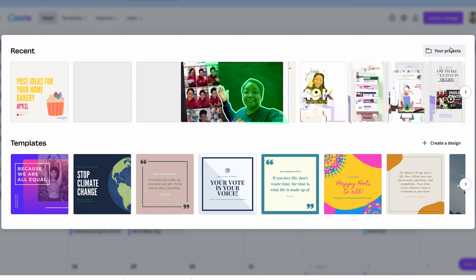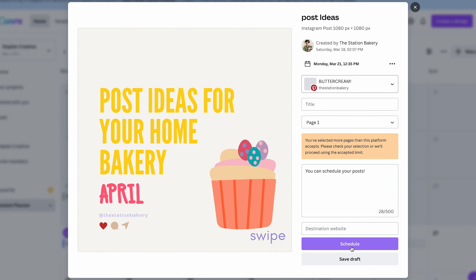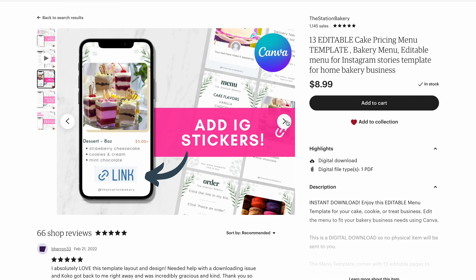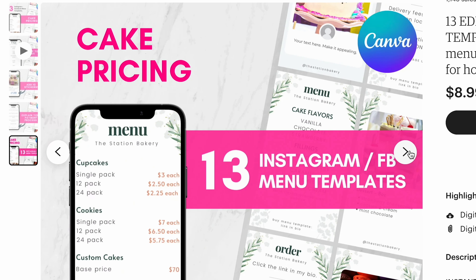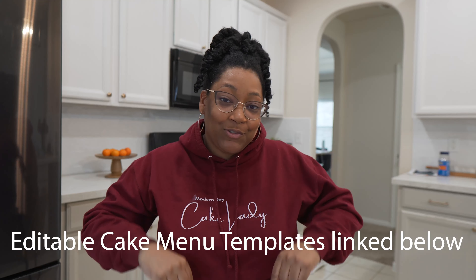Not only is Canva great for creating graphics, but it also has a scheduler integrated into the program where you can automatically post directly to your different platforms or even schedule out your posts. Canva is also a really great alternative for creating some form of a website — yes, Canva has the feature for you to create a website as well. I have created menu templates that you can purchase and edit to fill in your own information, to post to your stories and highlights to make the process of ordering from you so much easier. Be sure to check the link in the description to grab yours — and yes, I made this in Canva.